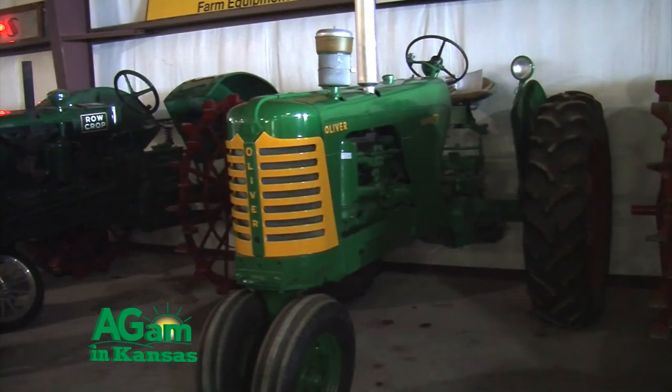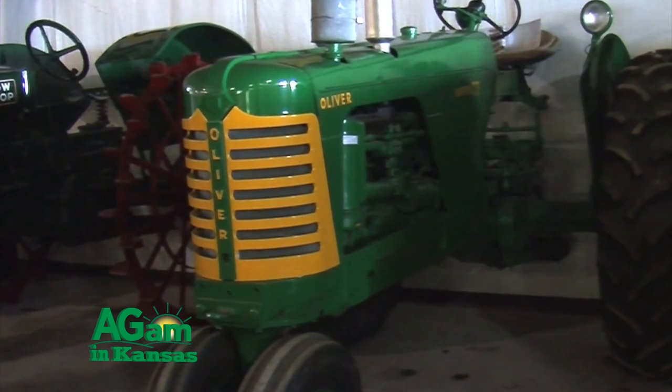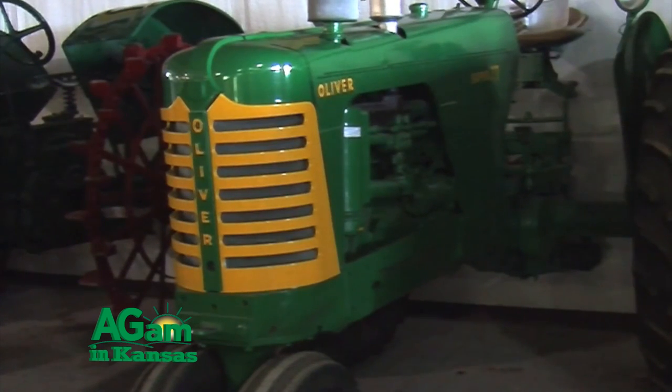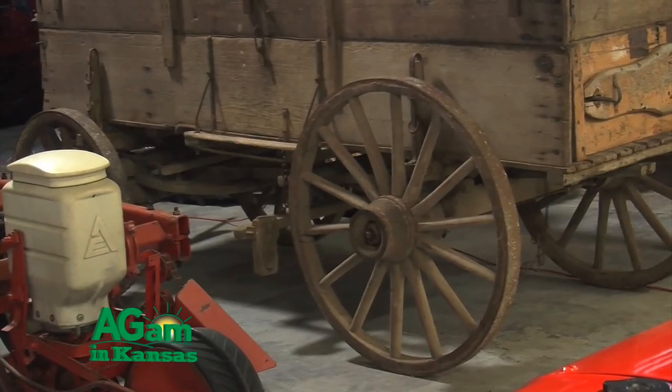One of my favorites is that Oliver 77 over on the west wall. I always liked the sound of an Oliver tractor — they ran smooth — and there were a lot of them around this area. Oliver owners, when they bought Oliver, usually stayed with them until they basically went out of business. A lot of loyalty. We also collect operator's manuals and are trying to get them all taken care of. Some we'll have for sale along with other equipment.